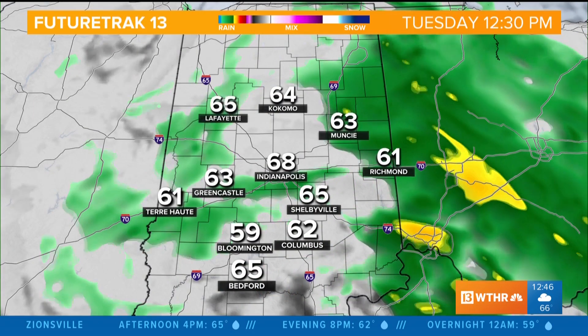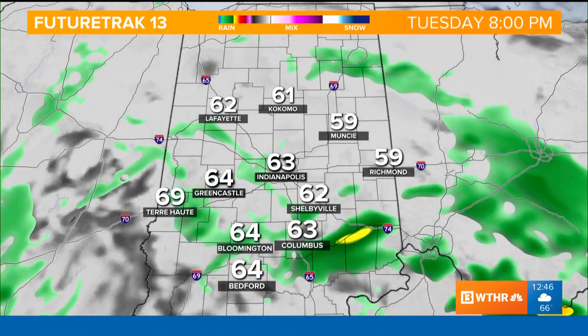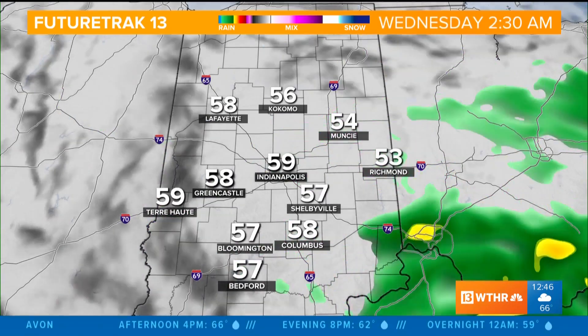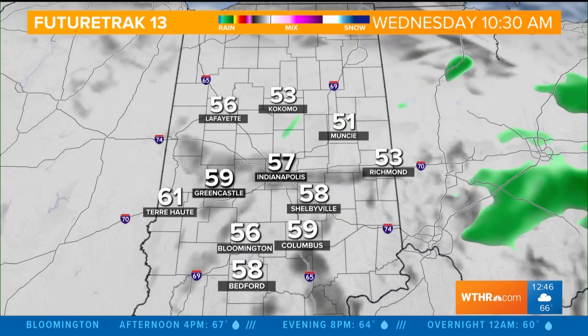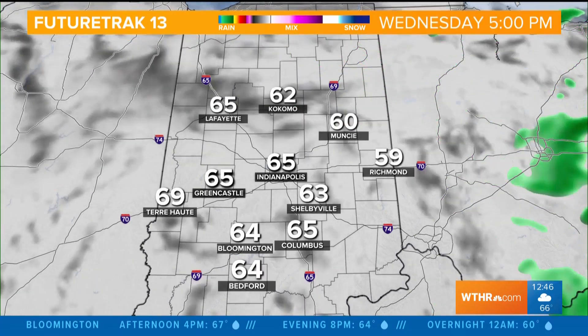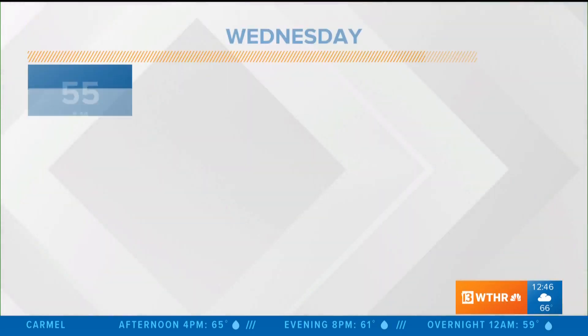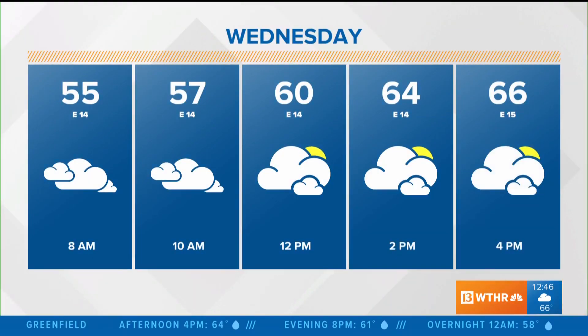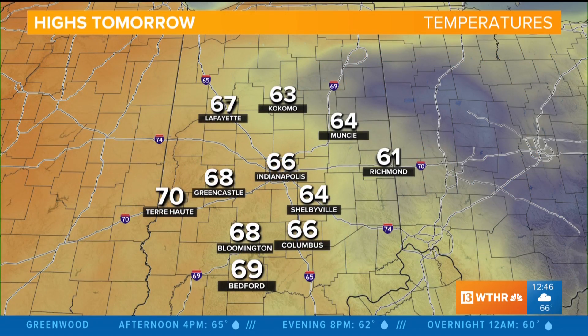Here's how this plays out on Future Track 13. We'll keep the spotty showers in the forecast through the remainder of the afternoon. Rain starts to clear overnight — that's how we start the day on Wednesday. A spotty shower early on, but really a lot of dry time tomorrow. It stays cloudy, stays cooler than average, but overall not a bad day. Mid-50s to get the day started, mostly cloudy, with a high near 66 — still about 8 degrees below average for this time of year for Indy.